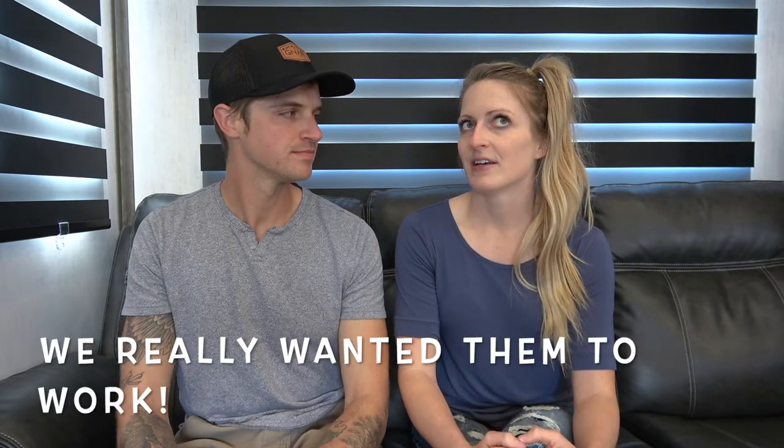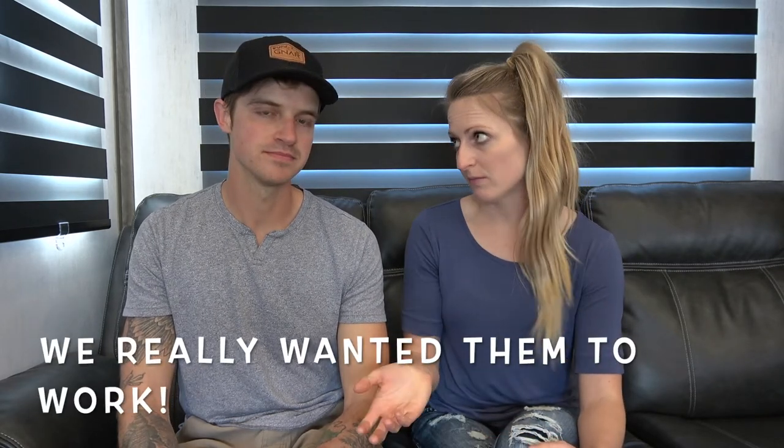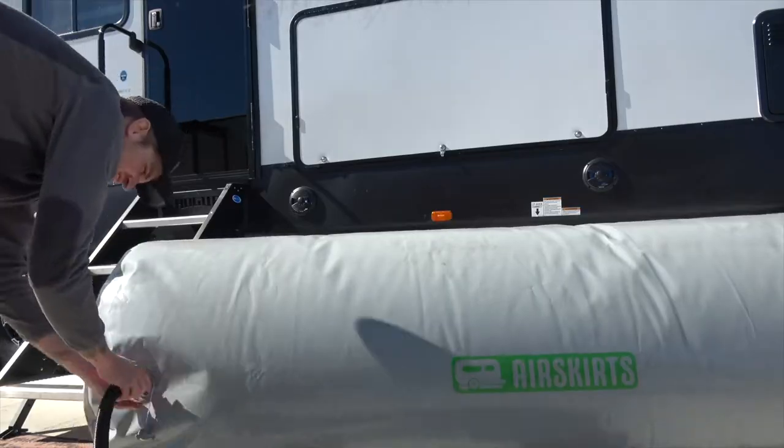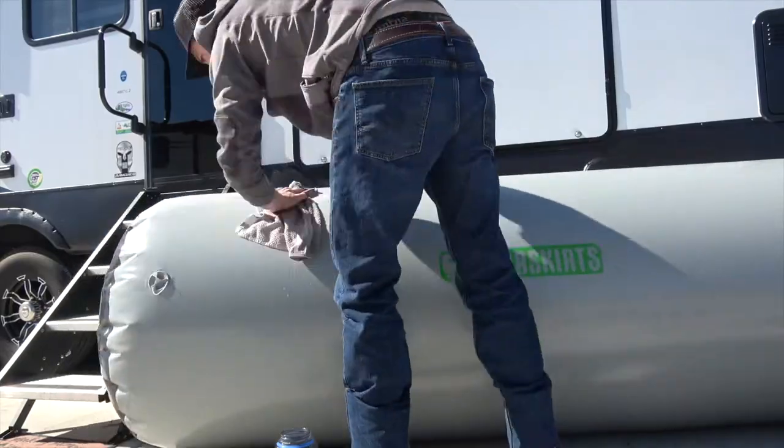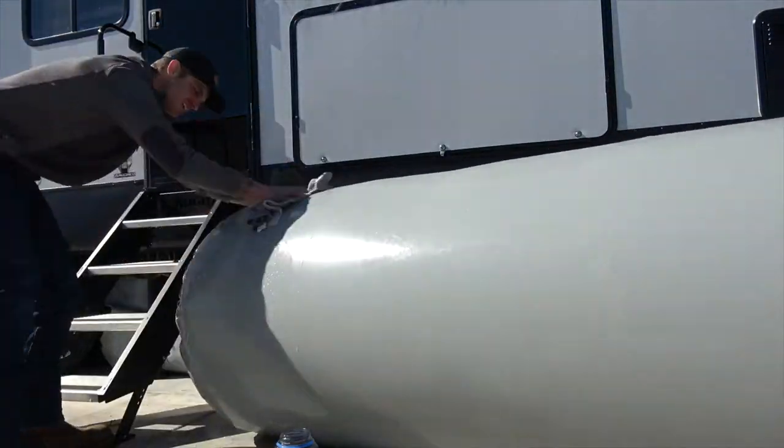It was January and temperatures were getting down to the single digits at night. By the time the tubes were flat in the evening it was well below freezing — really cold and really annoying. After we transferred to the fifth wheel we were still inflating all the time. Finally we decided to blow them to their max and use soap and water to check for holes.